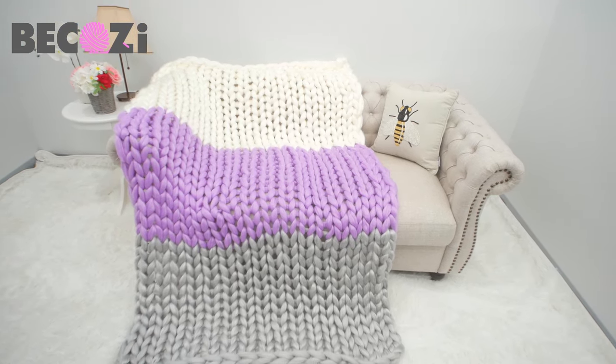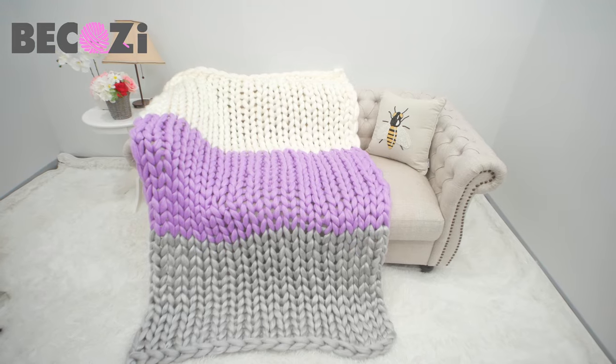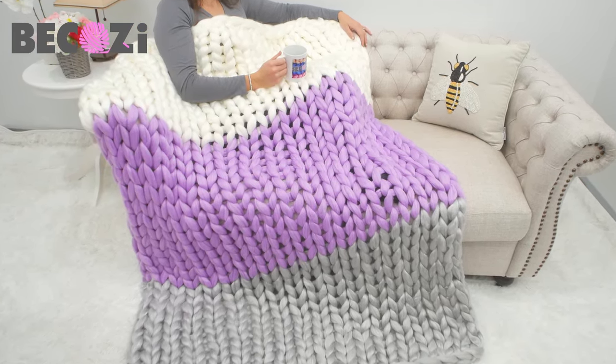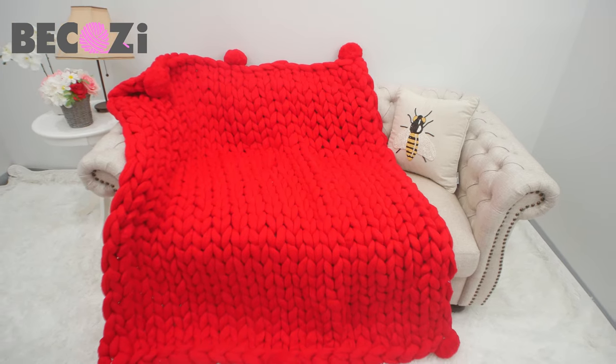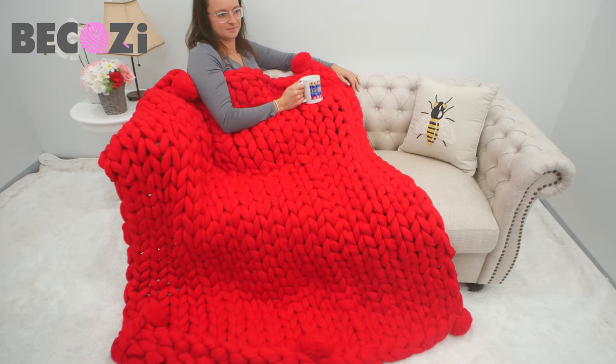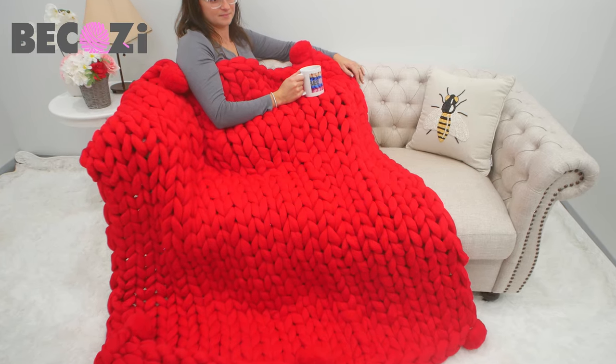This is a large blanket, 50 by 60 inches, enough to cover two medium-sized people sitting on the couch — to cover, not to tuck in. This is also a large size blanket, 50 by 60 inches, made with the cozy super chunky merino wool in red.